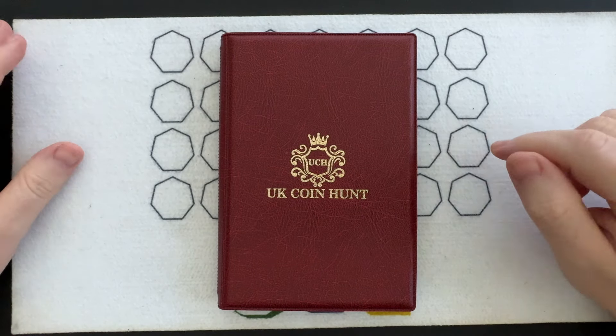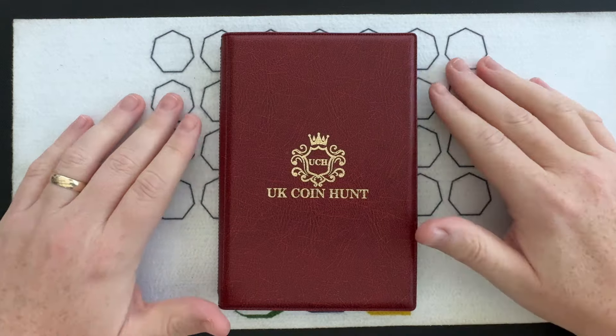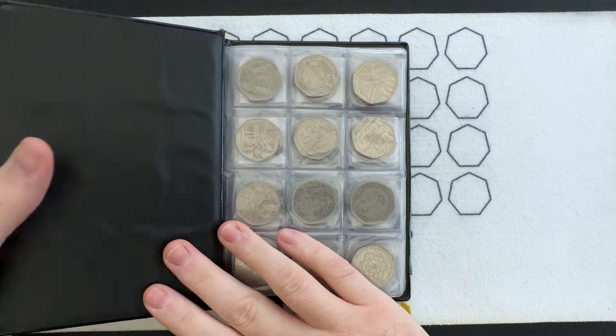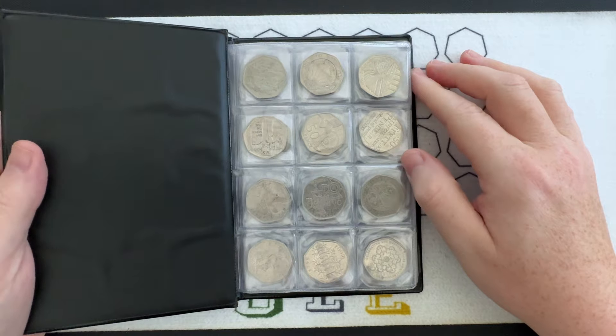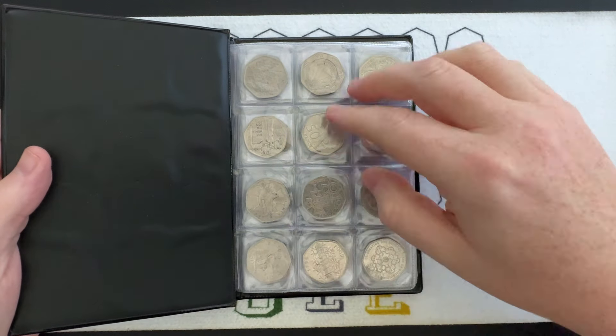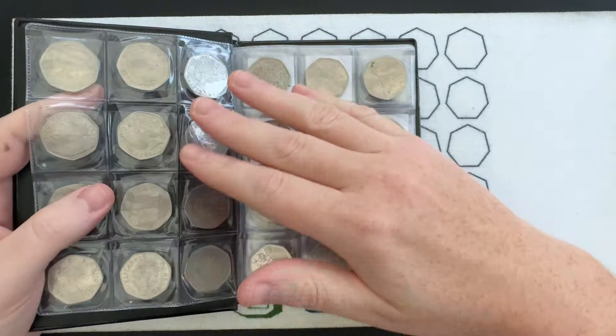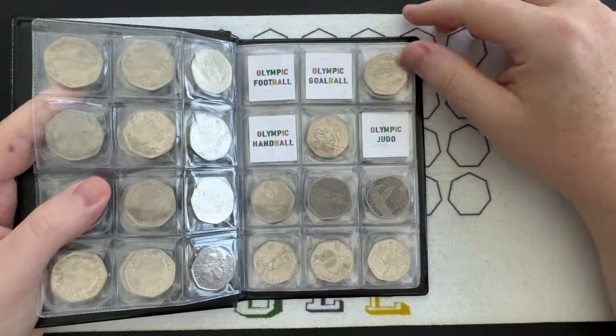Hello everybody and welcome to another episode of Bungle Collects. I'm going to be going through £250 worth of 50 pences and I'm quite excited about this one because I haven't done a 50p coin hunt on my own for quite some time. So let's see if we can get something for the book. This page is complete — I have Kew Gardens — so I'm going to keep going until I fill it, because you don't often get an opportunity to fill a full book.